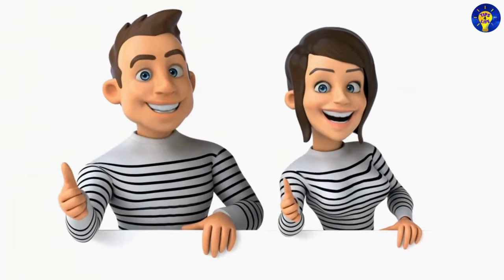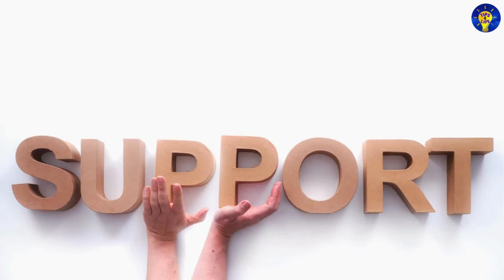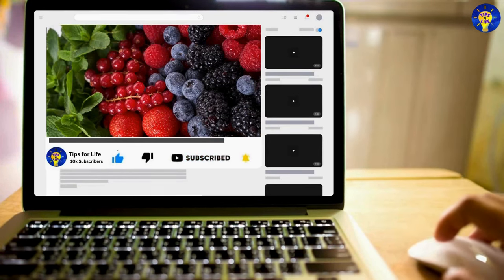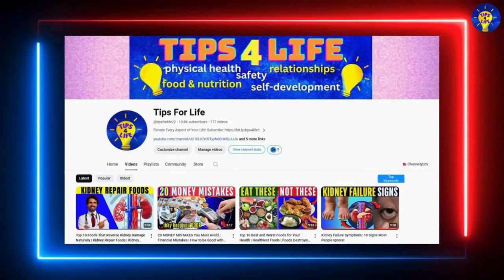If you have found valuable insights in this video, show your support by subscribing to our channel to get notified whenever we upload other videos about enriching tips for life on this channel. Thank you for watching.